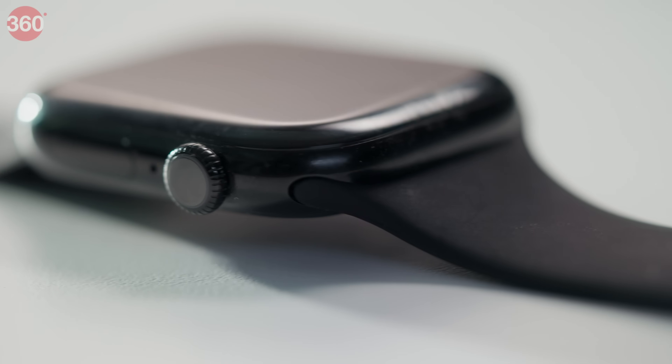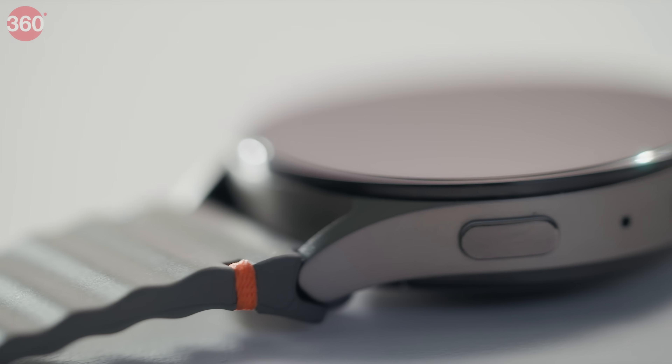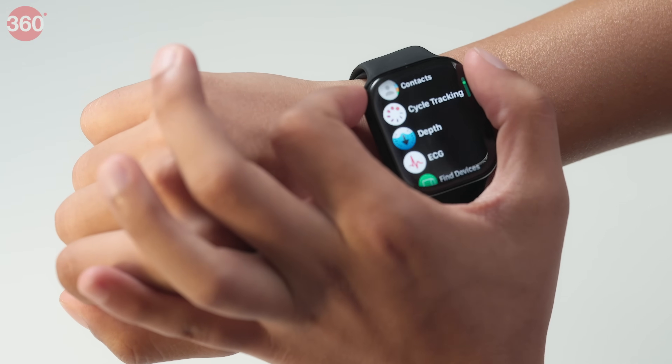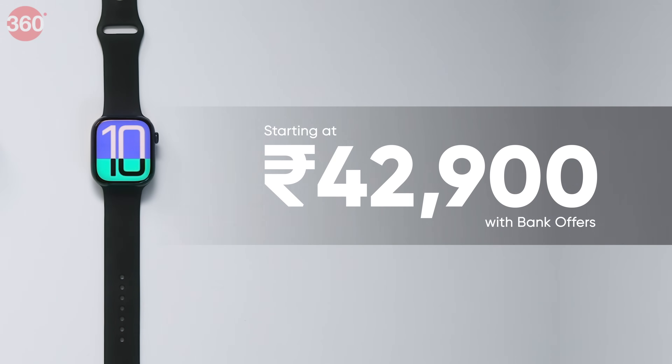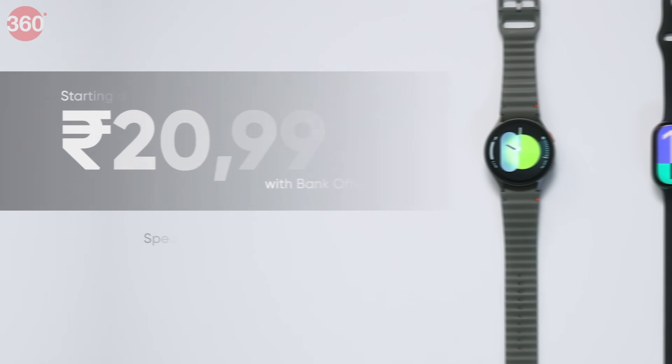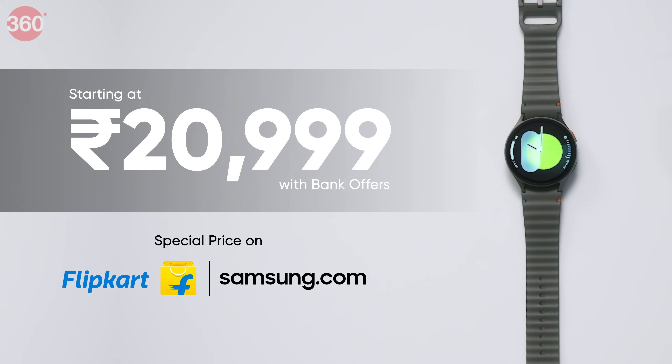And now the final round: price. Both watches have Bluetooth and LTE variants. The Apple Watch Series 10 comes in at Rs. 42,900 with bank offers, while the Galaxy Watch 7 starts at Rs. 20,999 with bank offers. With all its standard features, that price tag makes it value for money.